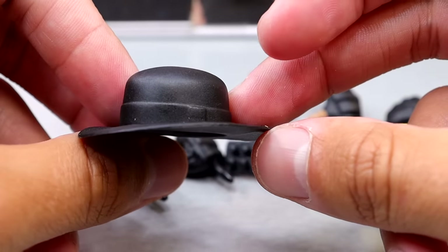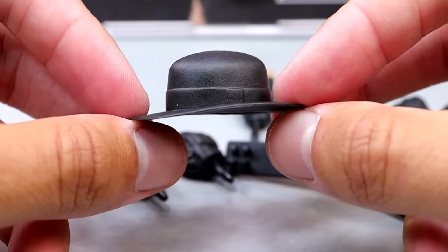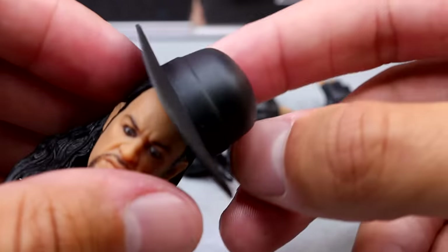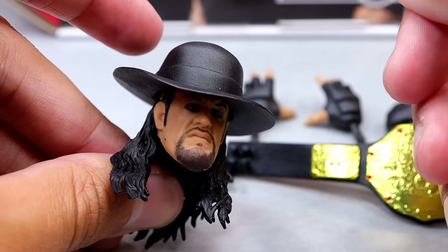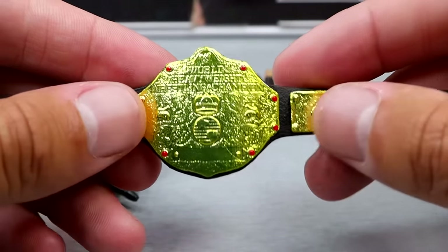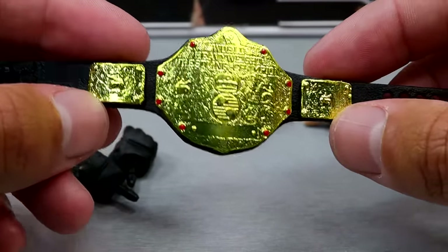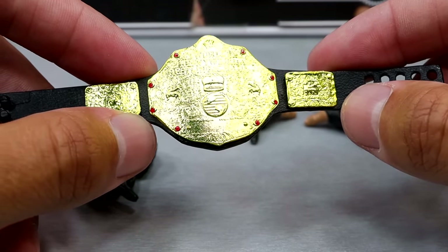And what would his trench coat be without his signature cowboy hat, which makes him look so damn menacing? Same mold we've seen before, but it's not warped — very nice and high quality right out of the packaging, and it fits all the head sculpts pretty good. You put the hat on and he looks like he is about to take your soul. We also get the World Heavyweight Championship. I've been begging for years for them to change the mold on this, but at least it's accurate, and this is one of my favorite titles of all time.